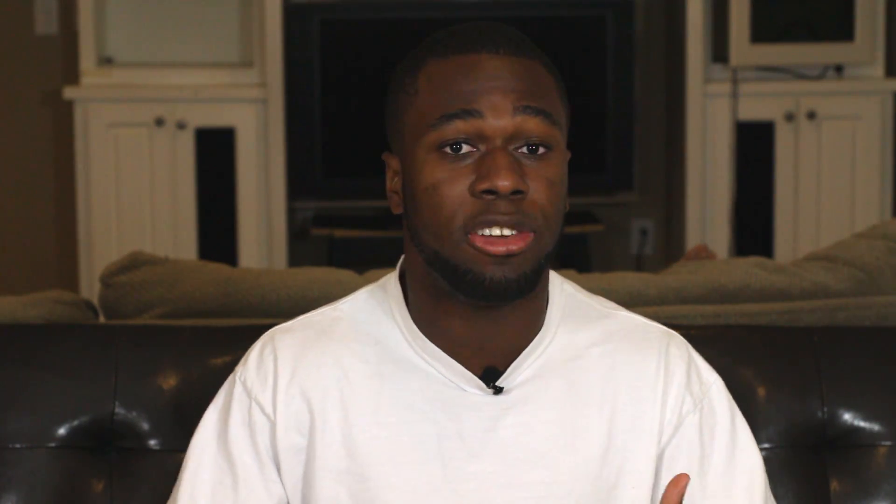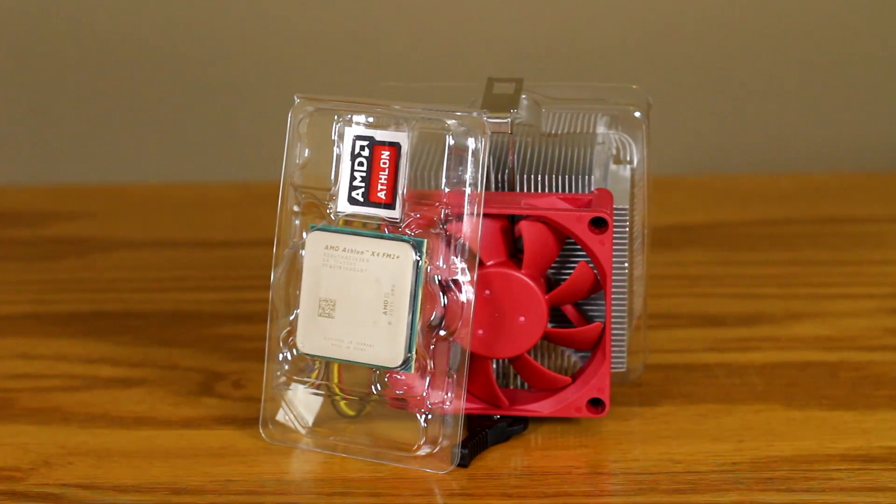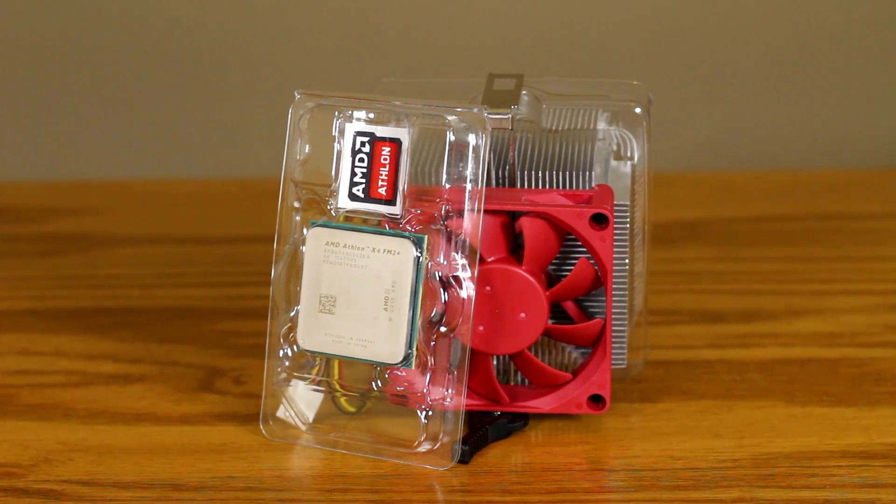So as you can see, the Athlon 845 is a little bit in the middle of a stock 860K and an overclocked 860K. There are times where the stock 860K did beat the Athlon, as you can see in the benchmarks, but most of the time the Athlon 845 did pull through a little bit.